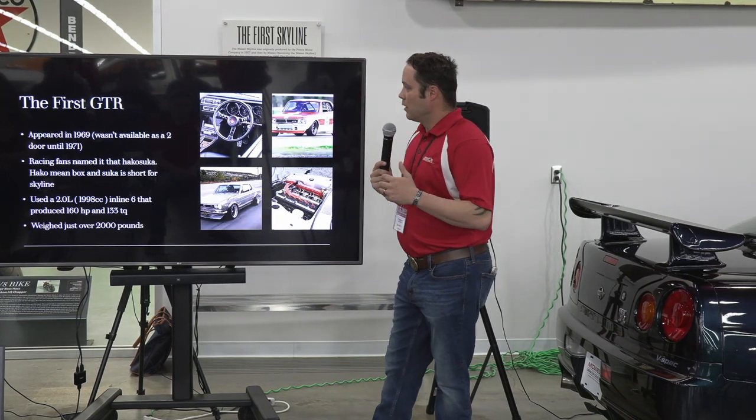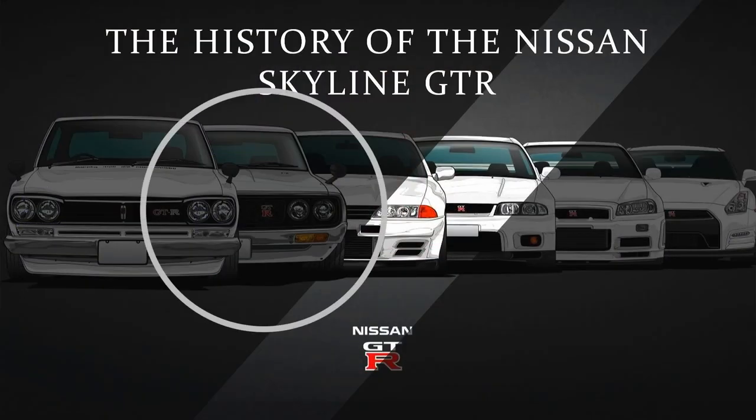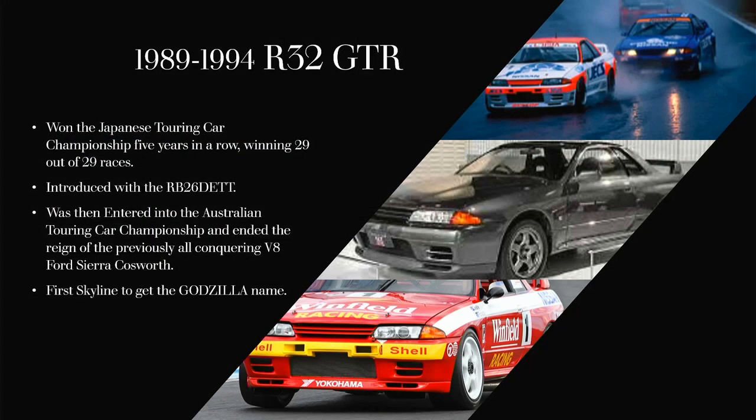Then the Skyline got stagnant for a while. The next generation was referred to as the Ken Mary, which was very brief and not very commercially successful. And then it kind of died for a while, and then came the 1989 R32 GTR.